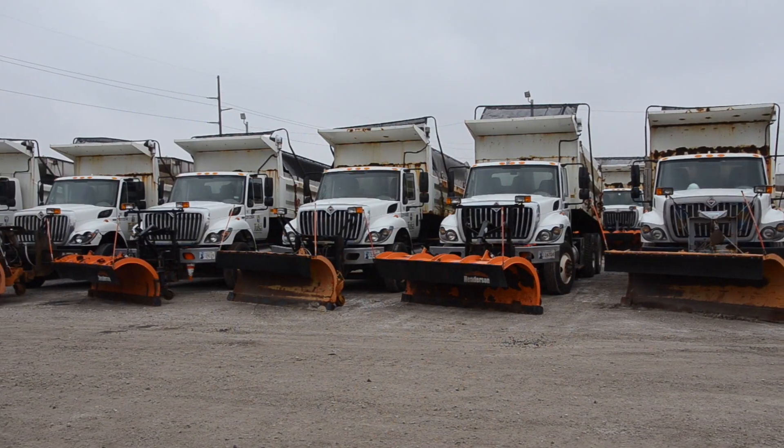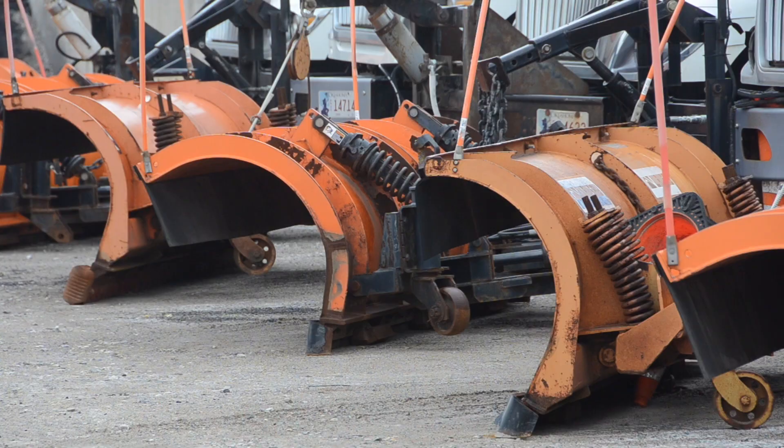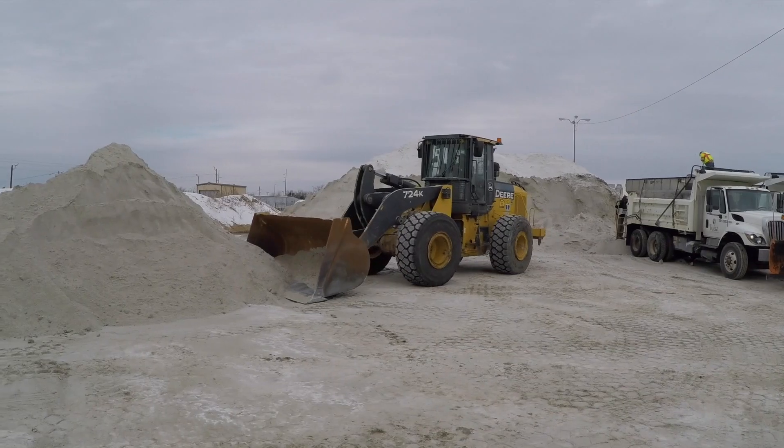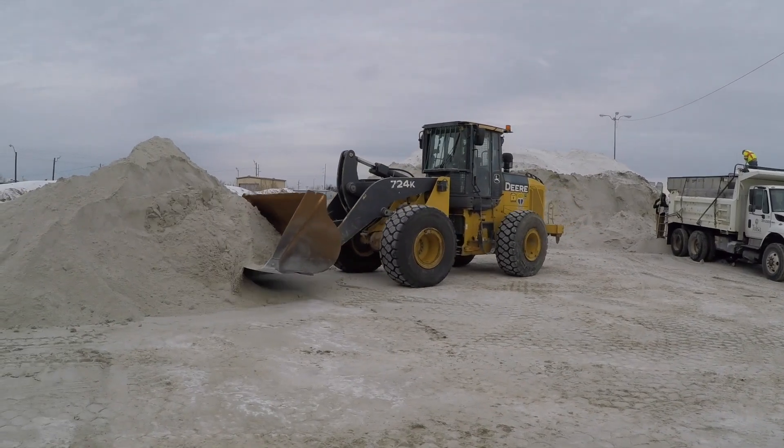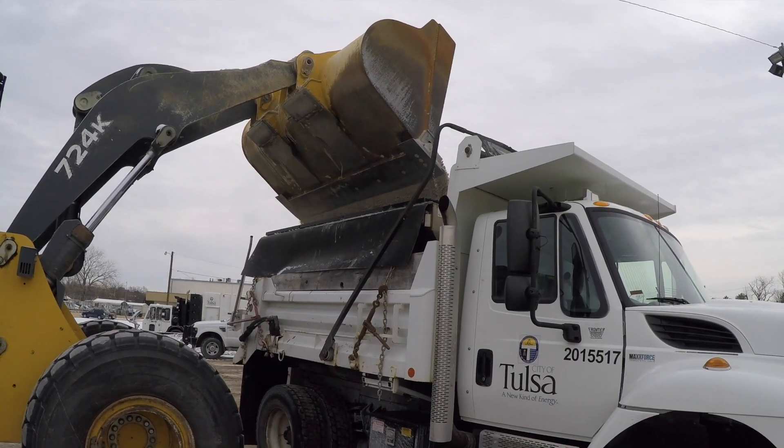The interstates are the responsibility of ODOT, and we have pretty much everything ready to go in case we have an event at this time. Right now with this system coming in we're still looking at temperatures that are kind of borderline. If it rains before it transitions to ice, the brine will not really do any good because it'll wash off the roadway, so this type of system would be addressed with salt.